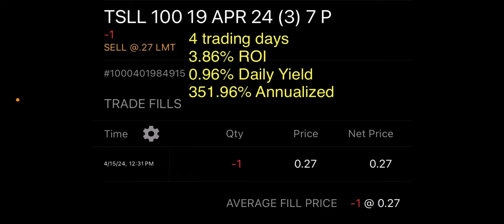I sold a put on TSLL, which is a double leverage fund on Tesla. I sold a $7 put — they were priced a little above $7 at the time, so it was very close to the money. It expired in four trading days, which was this Friday, and I received $27. That's $0.20 per share times 100 shares. So $27 divided by $700 is a 3.86% return on investment. Calculating the daily yield, that's 0.96% per day, and annualized that's a 351% yield.